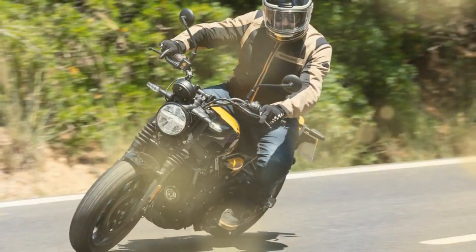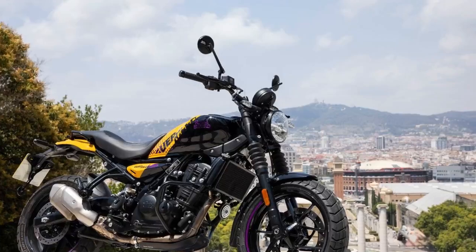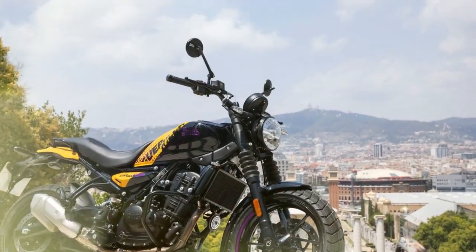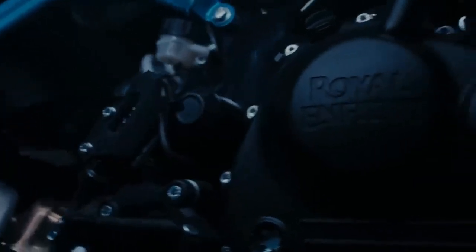We travel to Barcelona, Spain, to find out if the brand's second model, powered by the new Sherpa single, lives up to the challenge. This model will be a decisive test of whether a more contemporary approach can resonate with Royal Enfield's traditional audience.